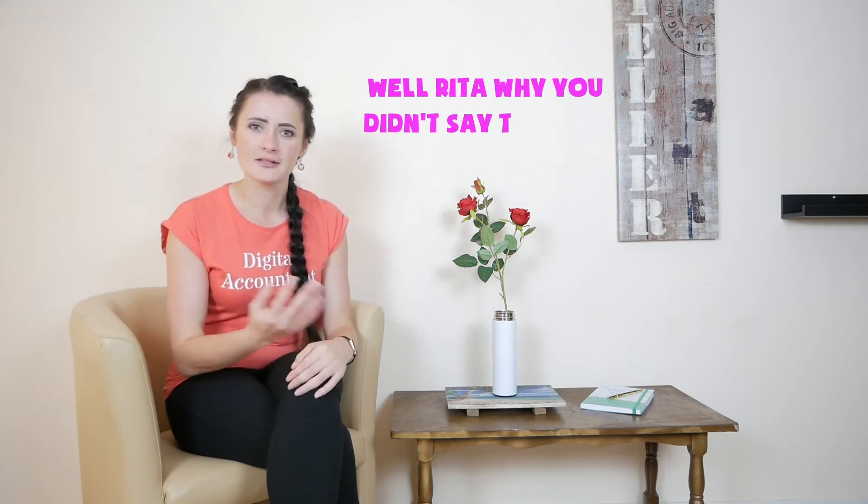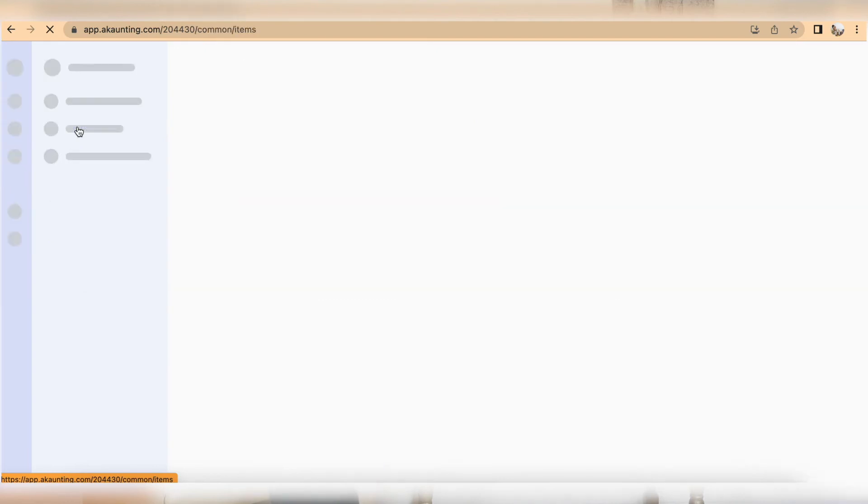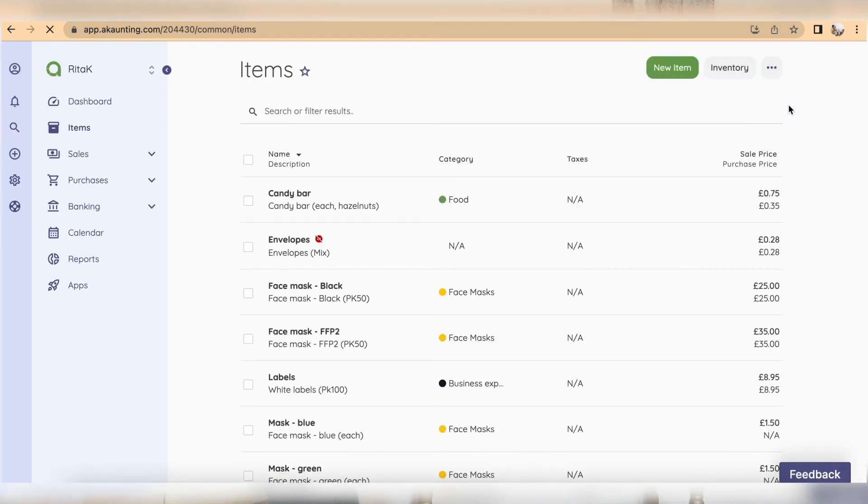On imports: you can save some manual effort using import files. However, you'll need to figure out how the import files work first. The sample templates you can download have a sample line at the top, but they don't cover all the different options you need to enter. For example, when uploading items, you need to know whether each item is a service item or a product item.